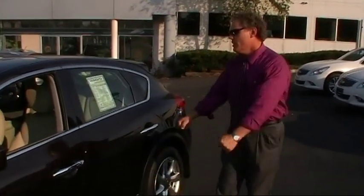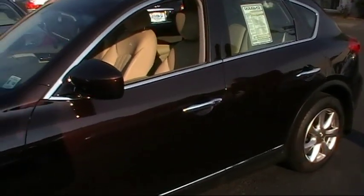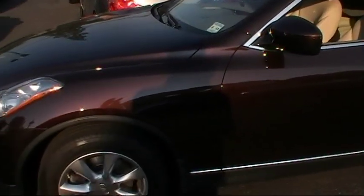Good afternoon. I'm Ken Beam from Douglas Infinity. I'm going to show you the most awesome compact crossover SUV on the entire market. Look at this beautiful vehicle — the 2008 Infinity EX35 in Dark Current. What a gorgeous color.